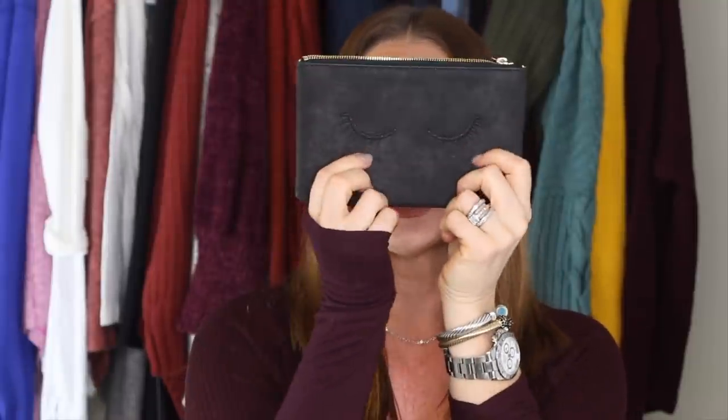Next thing I'm going to talk about is a little pouch - I got another one of these because I love it so much. I already have one; I picked up another for myself and one for my girlfriend Dina. It has little eyelashes on it and is from Stella and Dot. It has a few little pouches on the side for credit cards and store cards. I carry all my gift cards and store cards in this little pouch in my purse.